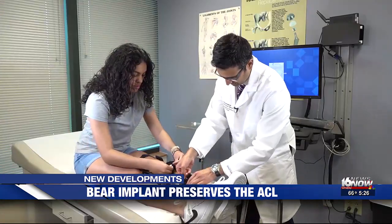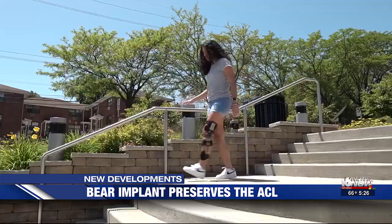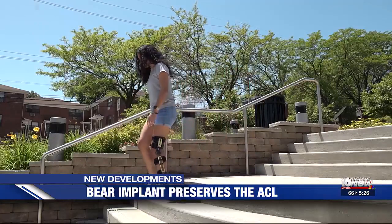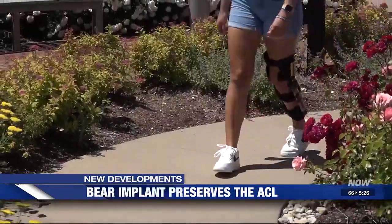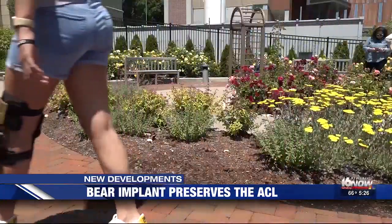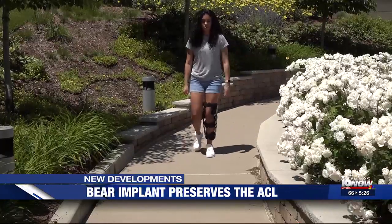Both options have the same nine-month to one-year recovery period. Guzman, who hopes to play soccer in college, chose a BEAR implant because she didn't want to use her own ligament. Aside from the stiffness associated with the procedure, she says the discomfort is minimal.